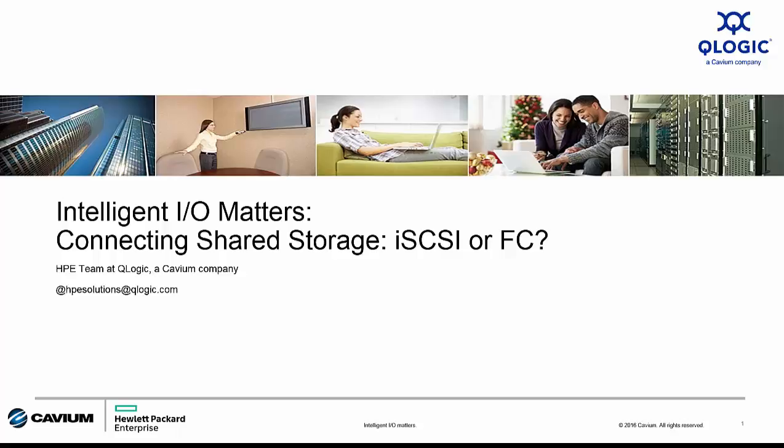iSCSI or Fiber Channel — which protocol is best for your customer? As a vendor who supplies technology for both, I believe I represent a pretty unbiased view. So let's get started.